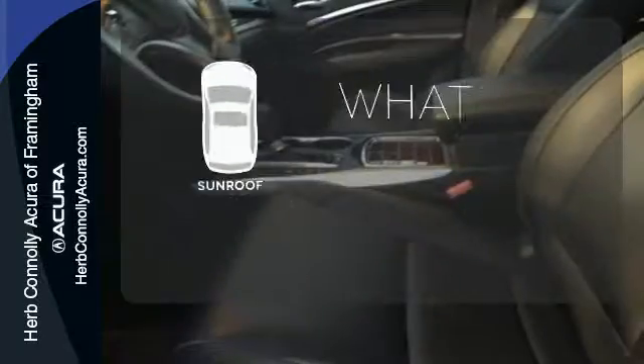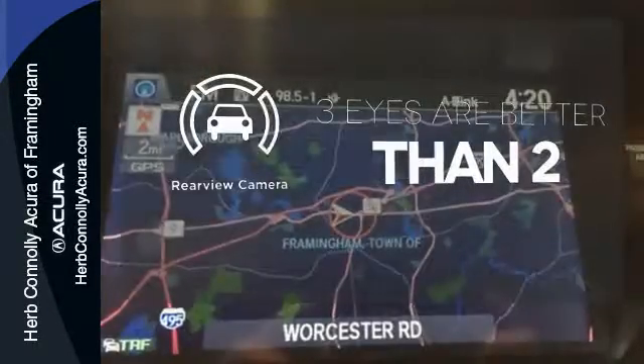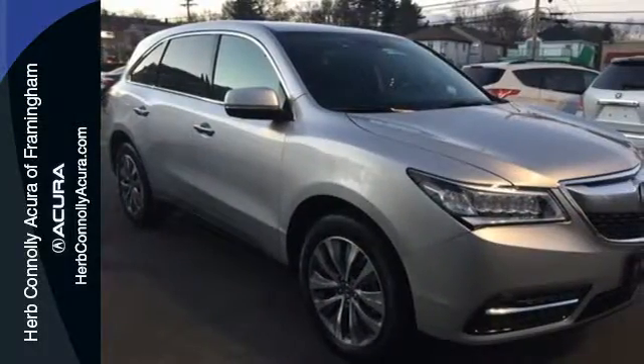The sunroof gives you fresh air for your drive. The backup camera gives you a clear picture of what is behind you. Life is a journey, so enjoy it with this Acura today.